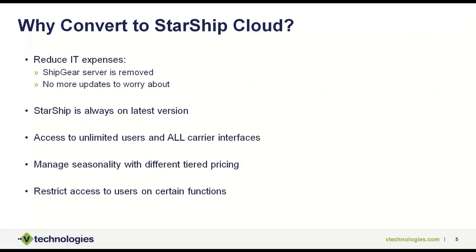When we talk about why converting to Starship Cloud makes sense — most of you have heard about the digital transformation journey over the last couple of years. Starship announced its cloud solution back in 2020. It's a true multi-tenant solution running in the Microsoft Azure environment, really designed to reduce IT expenses. The ShipGear server is removed and there are no more updates to worry about — Starship automatically updates on its own. We typically do updates once a quarter, but they happen in the middle of the night when it's not impacting your business. When you come in in the morning and log in, everything is already done. You won't even know anything happened.